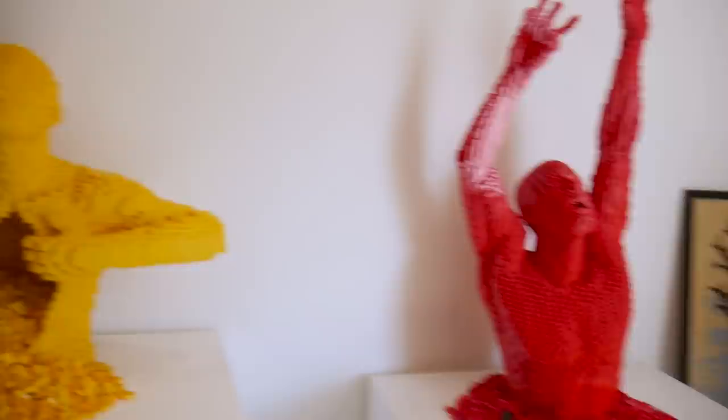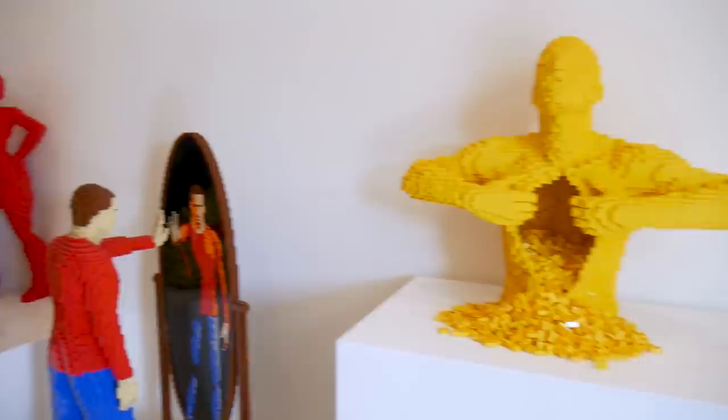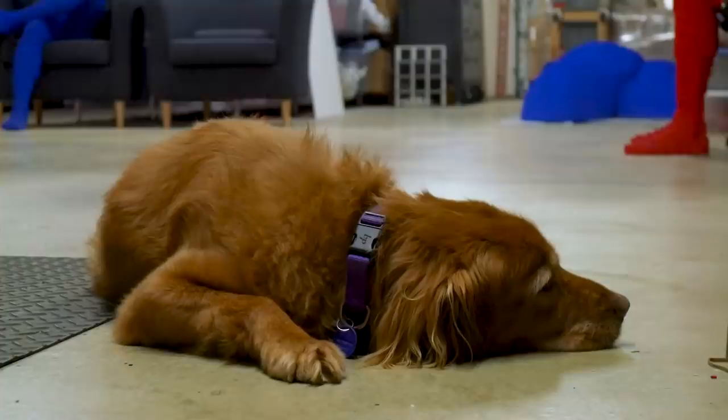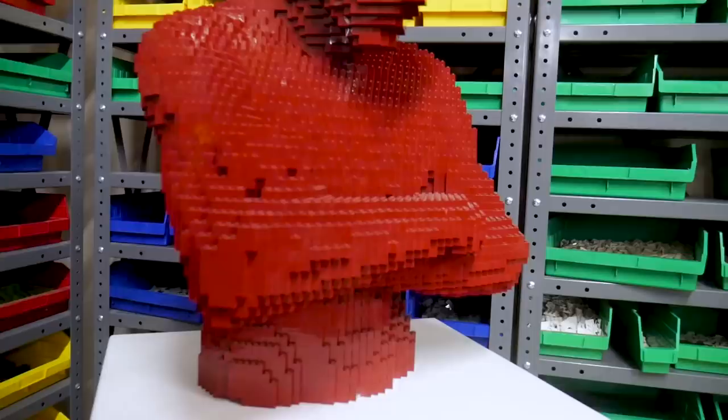Hi, I'm Nathan Sawaya from the Art of the Brick, which is my exhibition that's been touring the globe for several years now. This is my art studio here in Los Angeles. We're going to walk around a bit and I'll give you a brief tour. Some of these sculptures you may recognize — a few have been part of the Art of the Brick for years, and several right here are prototypes, some unglued, from when I very early on started. This is my dog Boo — she works with me in the art studio every day, sitting at my feet while I'm working.